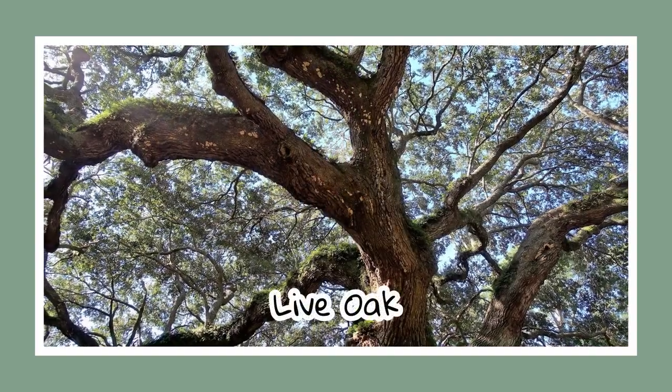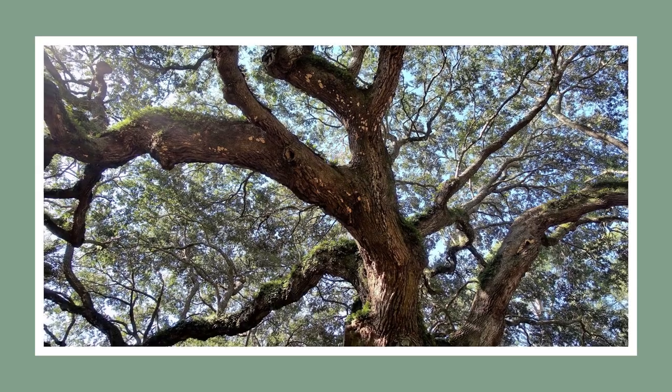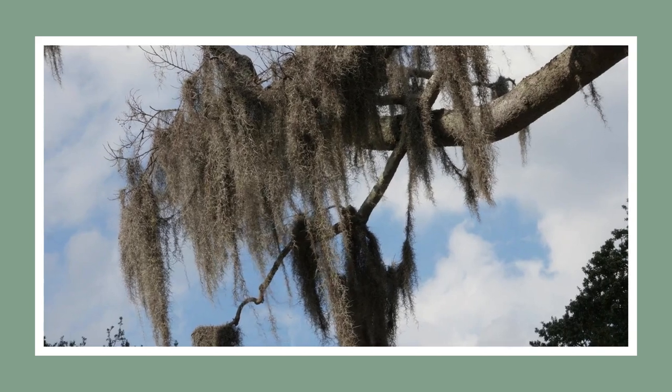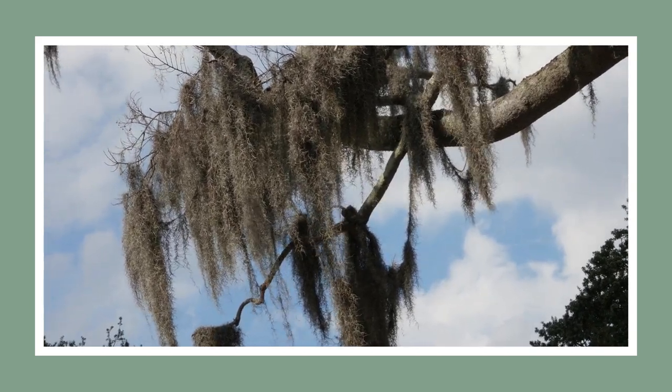Meet the live oak, a living legend not just in Alabama but also in the south of Georgia. Draped in Spanish moss, this tree is common along beach landscapes. Fun fact: it's a host to a variety of lichens, ferns, and mosses.